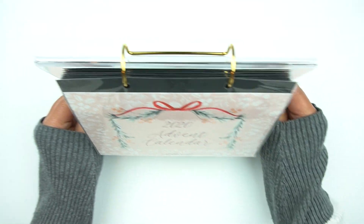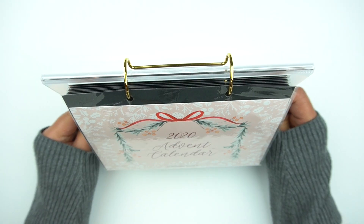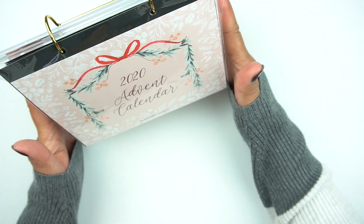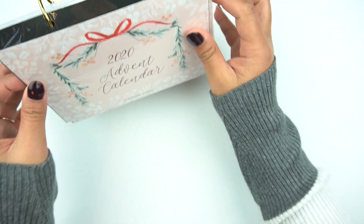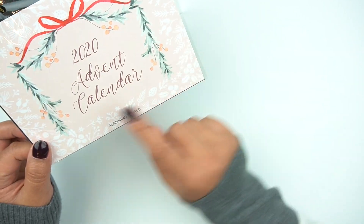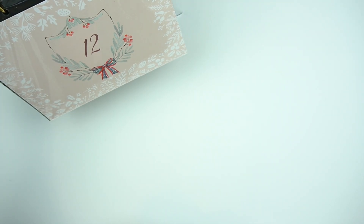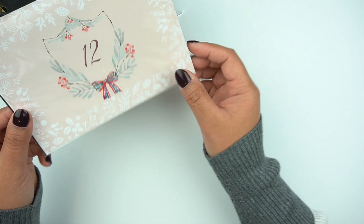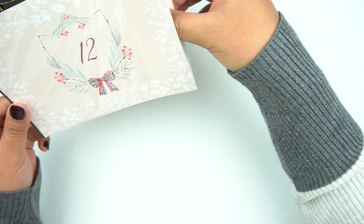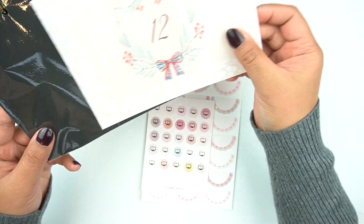I'm going to open each day one at a time and I'm super excited. This is so beautiful. I'm glad she created something you can reuse. Like I told you, top heavy — that's what I get for wanting all three foil colors. So here is the front page and you just flip it over. So day 12 — I'm just going to take everything out altogether just because I have no chill.